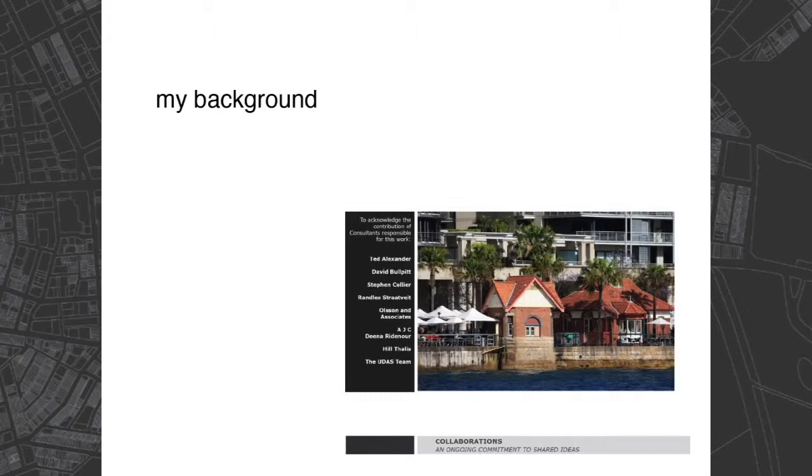I'll talk about strategic design, the key components, and some case studies. I did want to hopefully touch on CEP 65 if I have time.